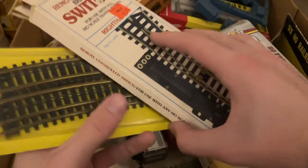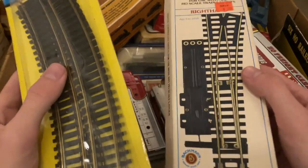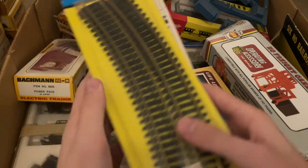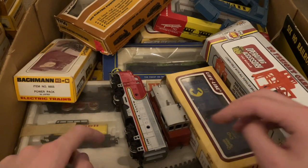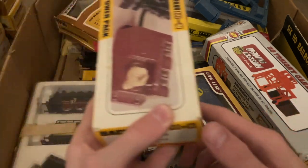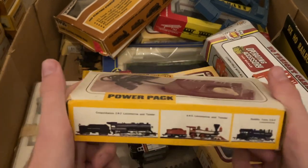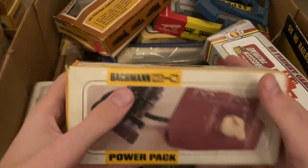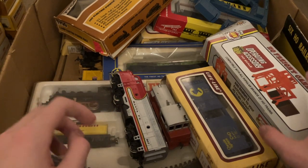Here's some more track action. I've never seen this box for a Bachmann switch before. There's also some new-in-box Model Power track — even new in box, that kind of track isn't worth a whole lot, but it is cool to have. I like having that vintage feel for my train store, having some older new-in-box stuff. Here's the common Bachmann power pack — people do still buy power packs like that, whether it's to power accessories or whatever, those do still sell.